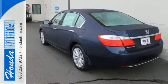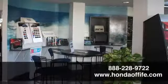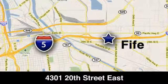Test drive this one today. Call, click or stop in to Honda of Fife today. We're conveniently located at 4301 20th Street East in Fife, Washington, right on I-5.